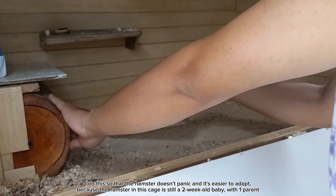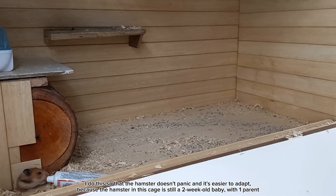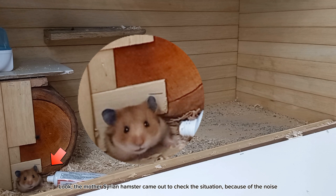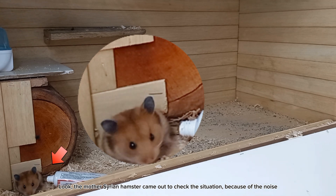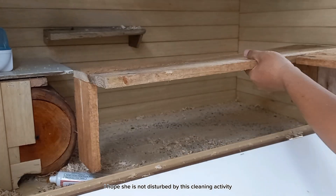The hamster in this cage is still a two-week-old baby with one parent. The mother Syrian hamster came out to check the situation because of the noise. I hope she is not disturbed by this cleaning activity.